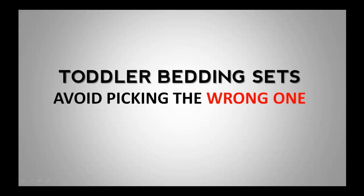Toddler Bedding Sets — avoid picking the wrong one. There are many toddler bedding sets which you and your kids can choose for their bedrooms, but most moms do not make the right choice when choosing the right design. Are you one of them?